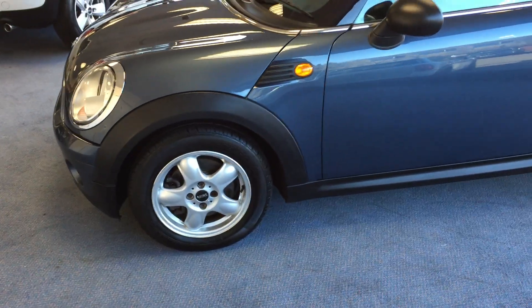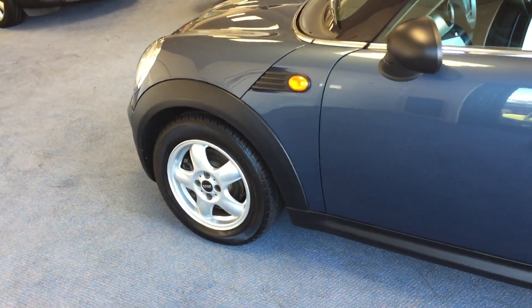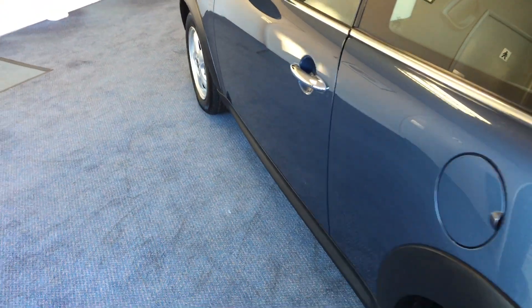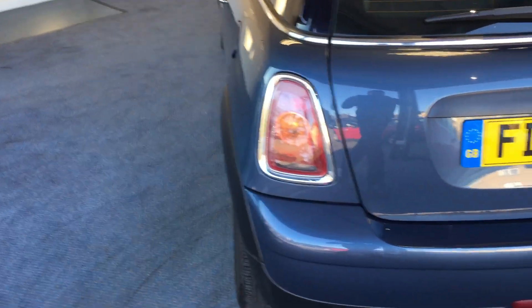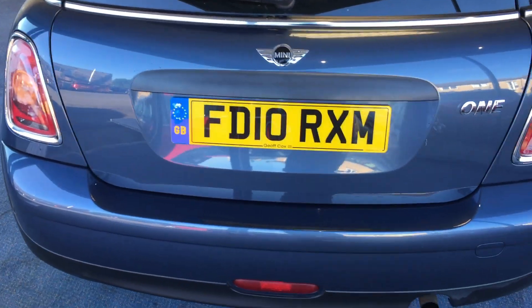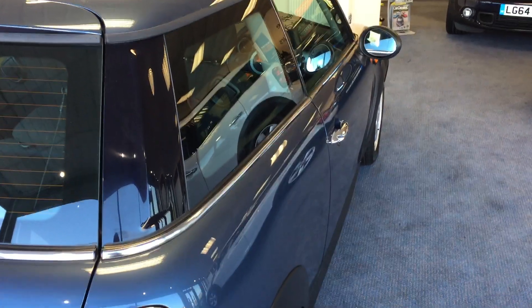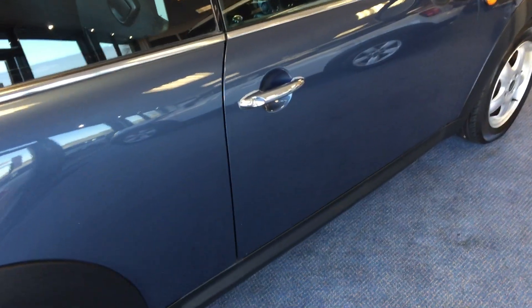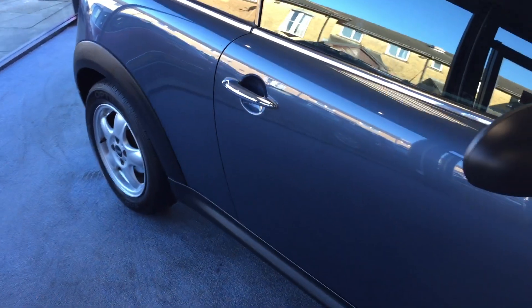As we slowly make our way down the nearside or passenger side, you can see those gorgeous 5-spoke alloy wheels — they were an optional extra. Slowly making our way around to the rear of the car, just take a moment to pause and appreciate those beautiful clean lines. Now down the offside or driver side, again just take a moment to appreciate those gorgeous clean lines. Slowly make our way around down to the front — that's where we started from.